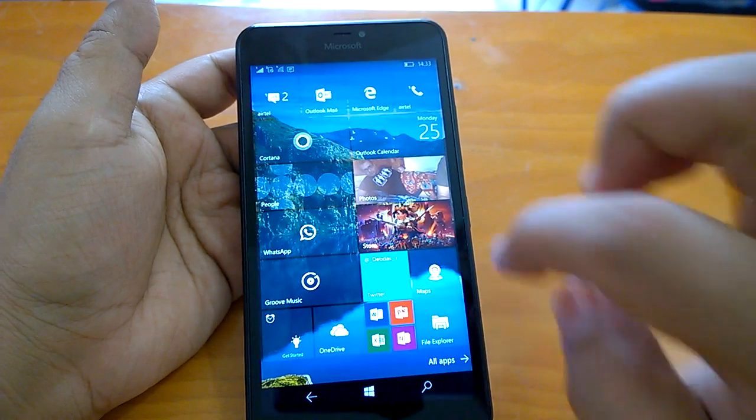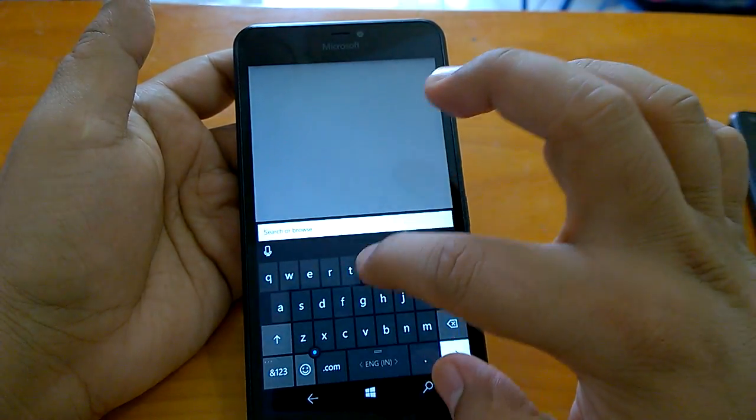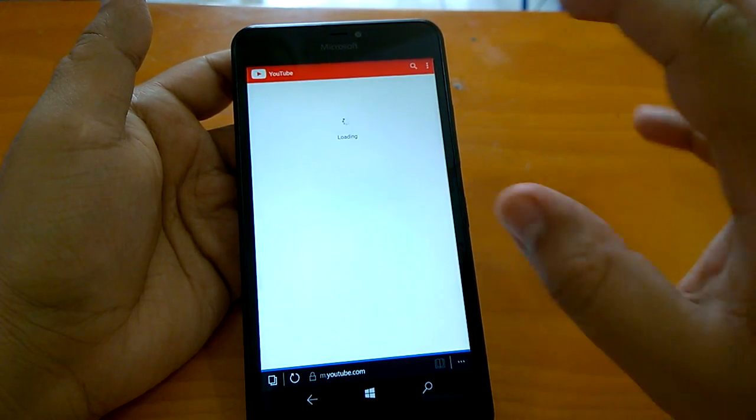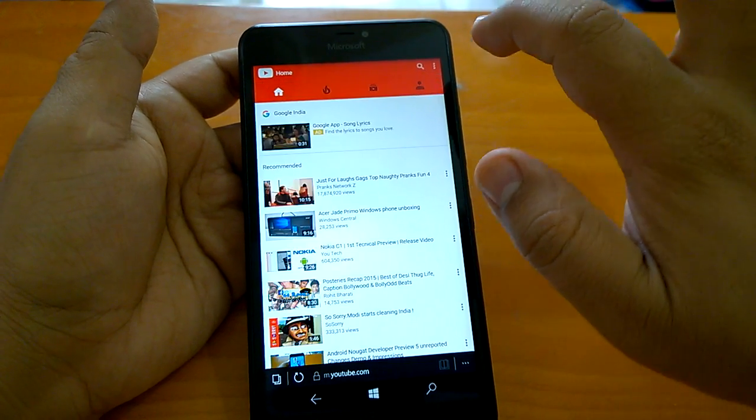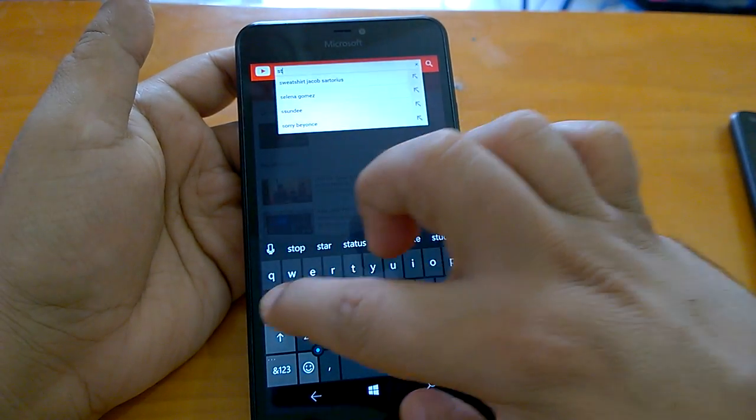Let's send it to the background. Now let's also check a YouTube video — we'll check them all together, that will be fun. Let's do something good — Star Trek.